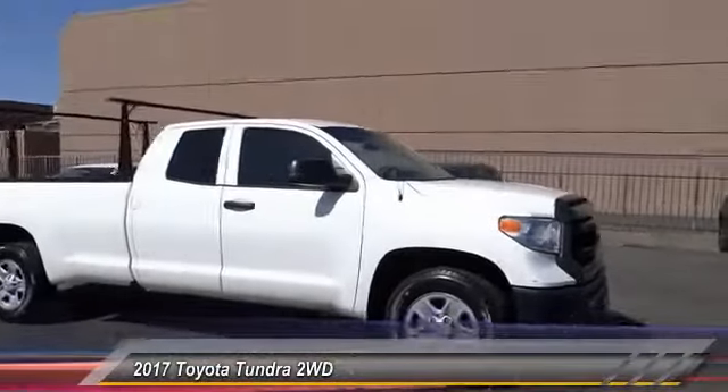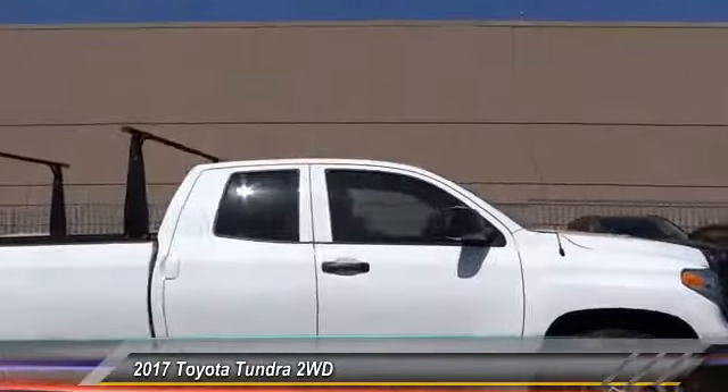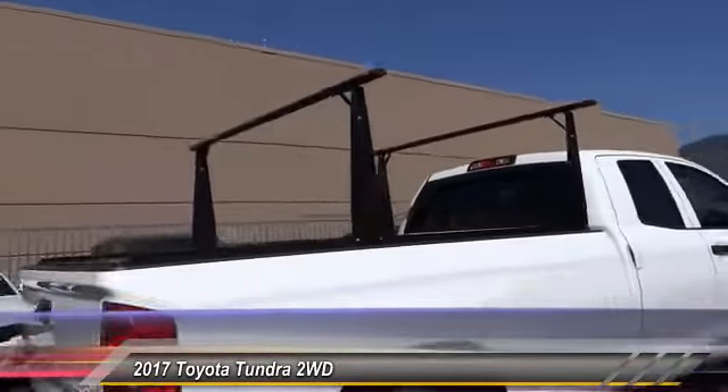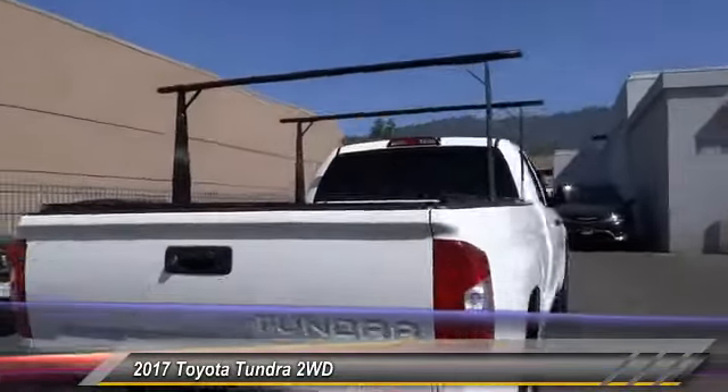The 2017 Tundra. Tundra has a number of unique features useful for those using it as a work truck, including extra large door handles, a deck rail system, and an integrated tow hitch.